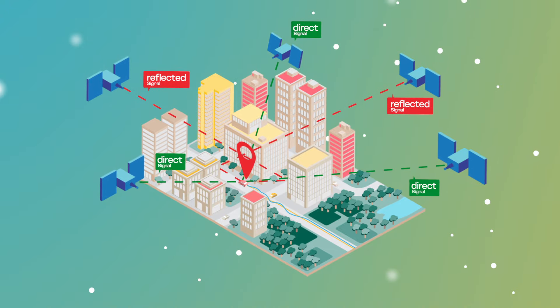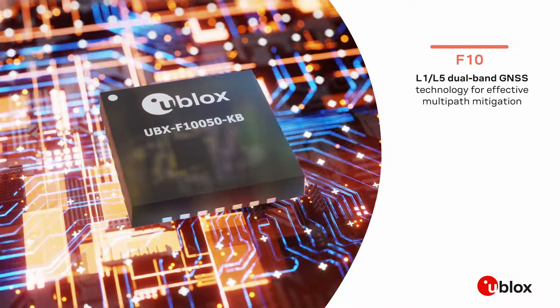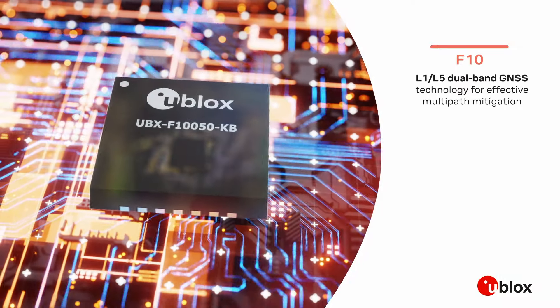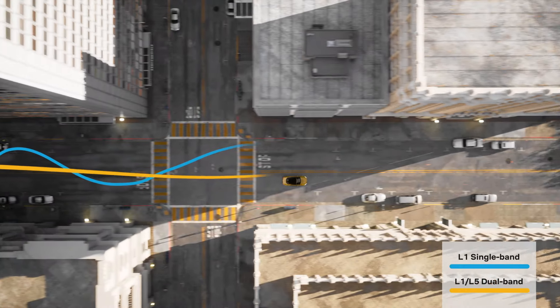GNSS L5 signals are more resilient to multipath effects. The Ublox F10, a dual-band L1-L5 GNSS receiver, can deliver meter-level positioning accuracy in urban environments.